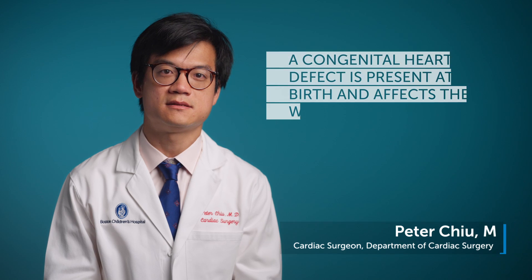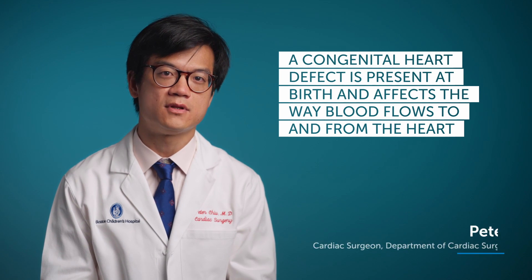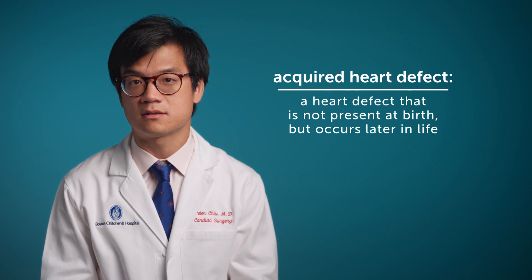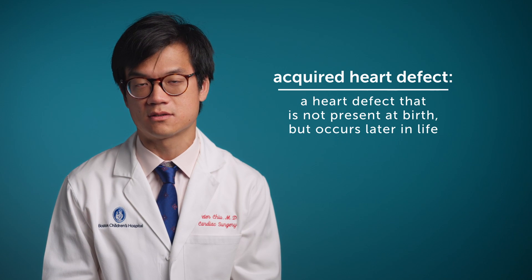A congenital heart defect is a defect that's present at birth that affects the way that the blood flows through the heart or through the blood vessels to and from the heart. This may be in the form of a hole between two chambers of the heart, like a ventricular septal defect, or narrowing of one of the valves or vessels, like pulmonary stenosis or coarctation of the aorta. This is distinct from an acquired heart defect, which is a defect that's not present at birth and occurs later in life.